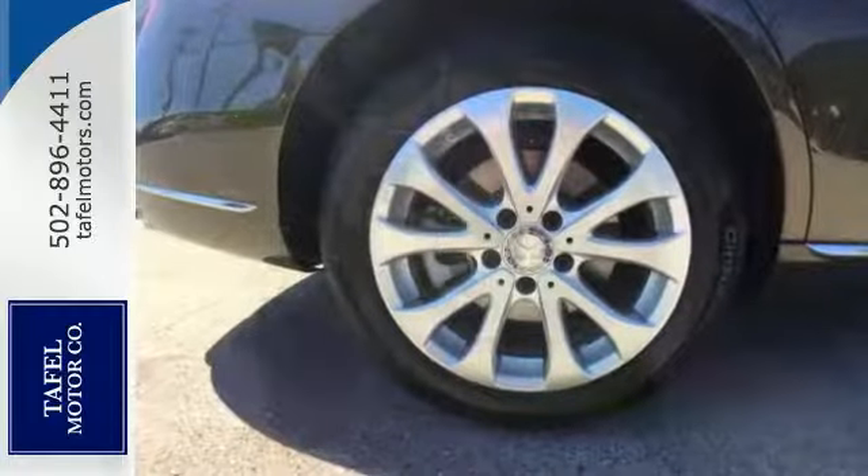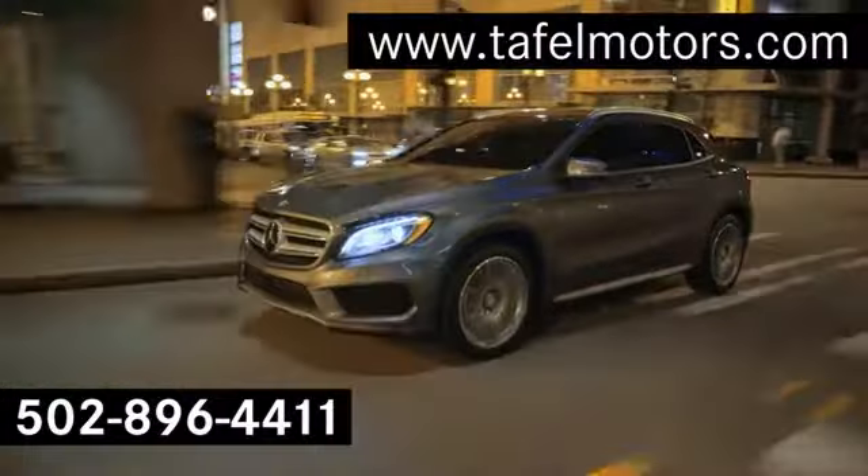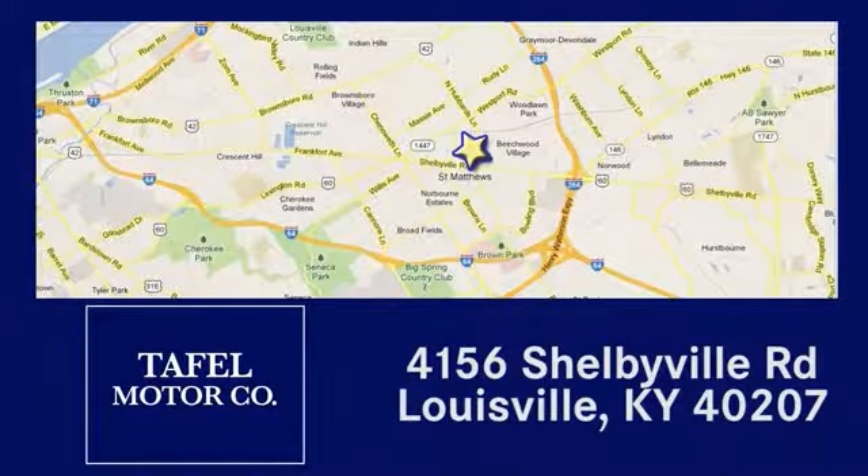Come in for a test drive. Visit us online at taffelmotors.com. Call or stop in at 4156 Shelbyville Road in Louisville. A memorable experience awaits.